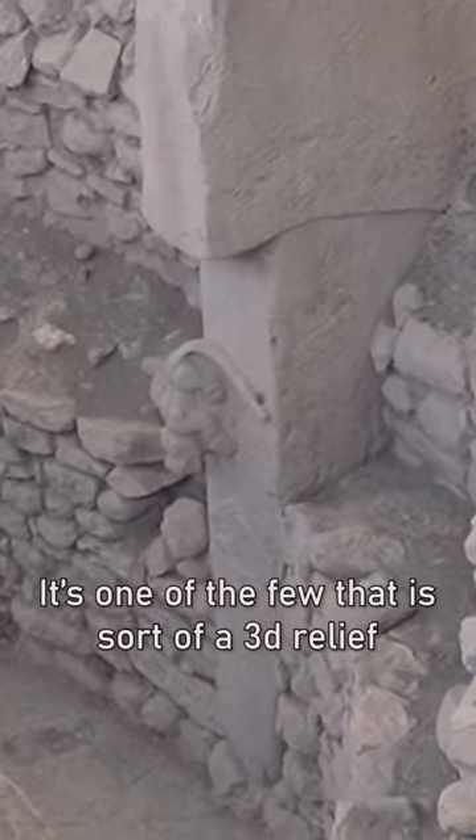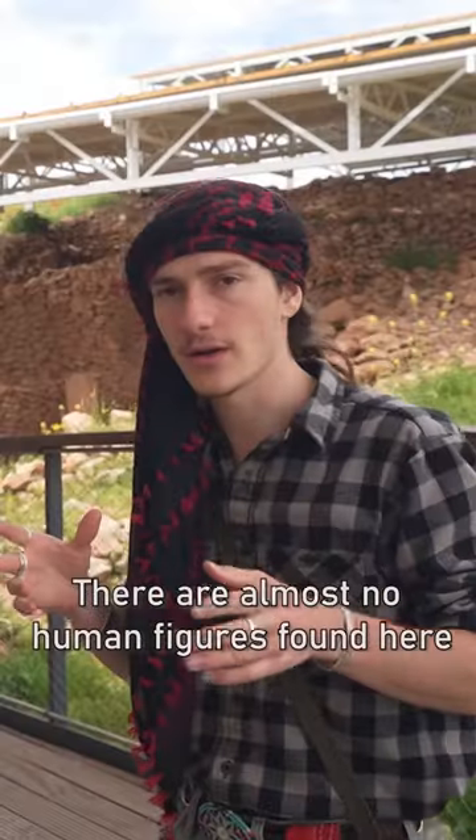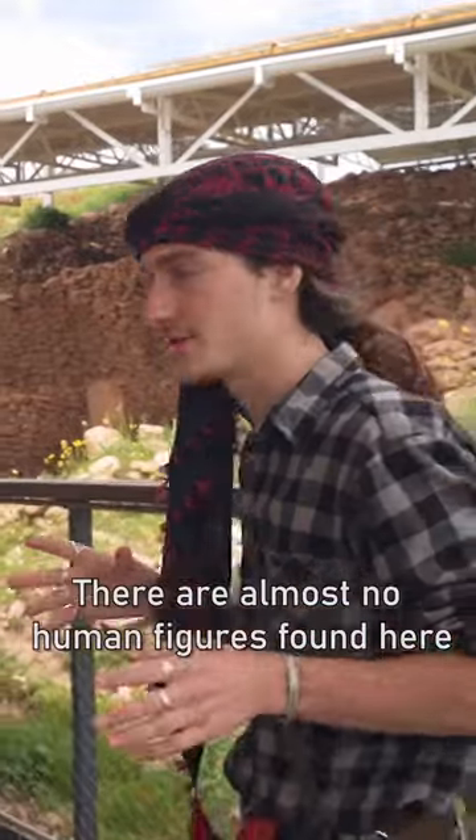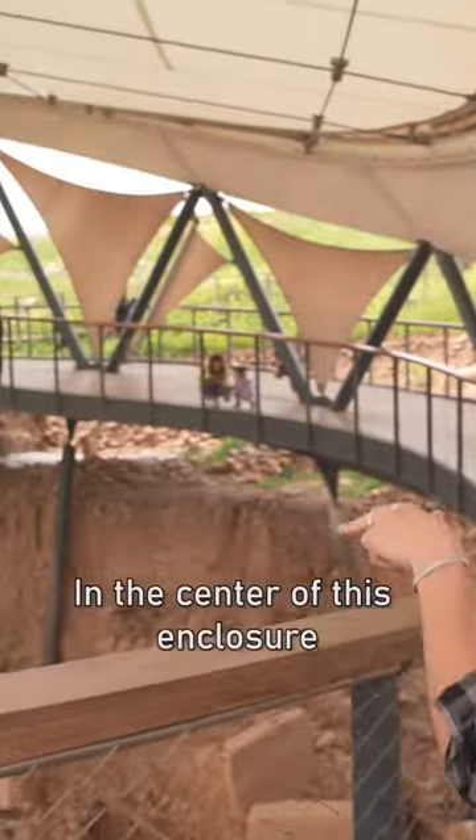That is a leopard. It's one of the few that is sort of a 3D relief, one that fully comes off of the side of the pillar. There are almost no human figures found here, but two of the suggestions of human figures are actually on these two large pillars in the center of this enclosure.